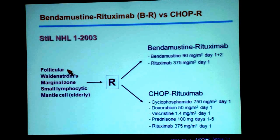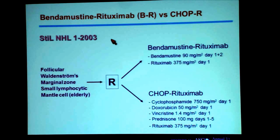The vast majority of patients had follicular lymphoma. We also included Waldenstrom's disease, marginal zone lymphoma, small lymphocytic lymphoma, and also patients with the very unfavorable sub-entity mantle cell lymphoma.